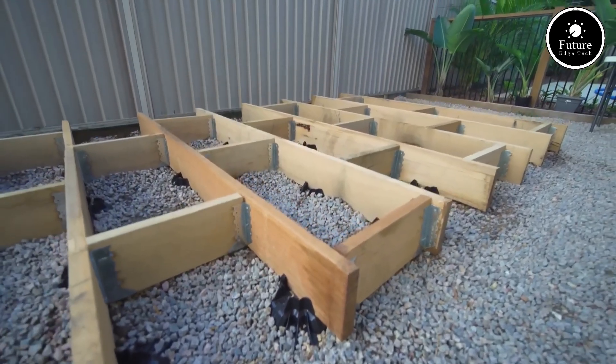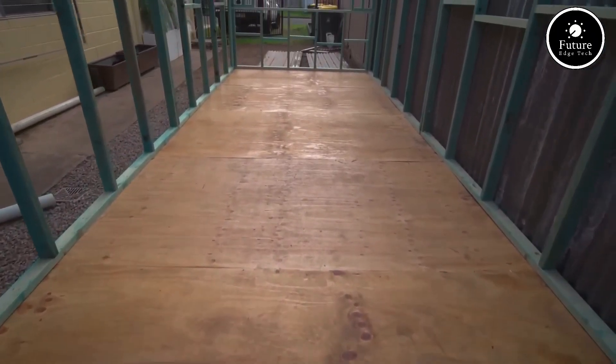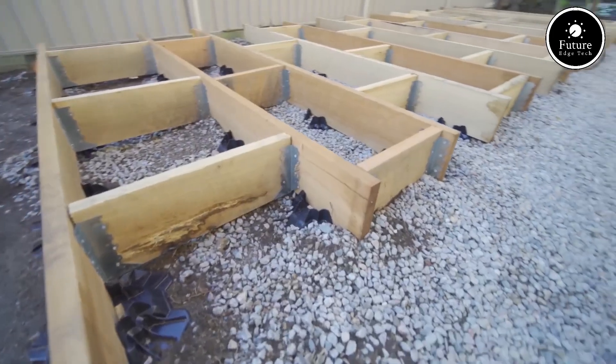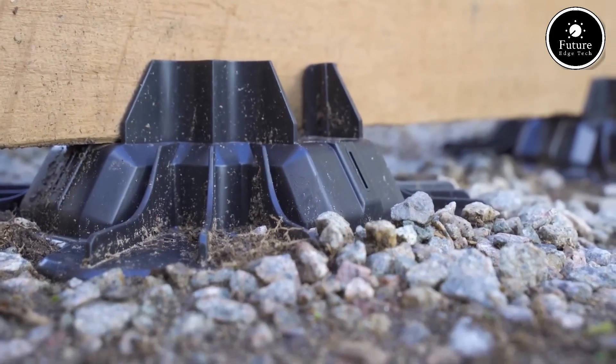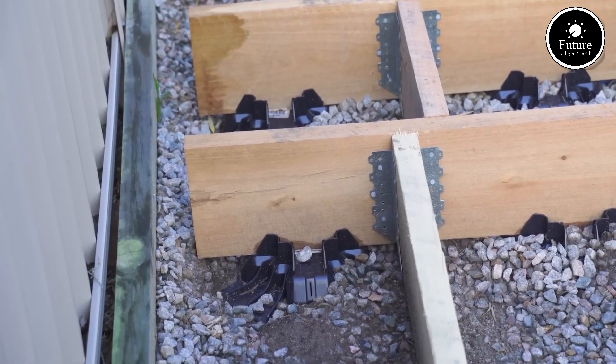Unlike concrete footings that require digging, mixing, and curing, TuffBlock offers a no-mess, no-hassle solution. Simply place it on compacted ground, position your posts or beams, and you're ready to build. No waiting — just an instant foundation that saves both time and effort.